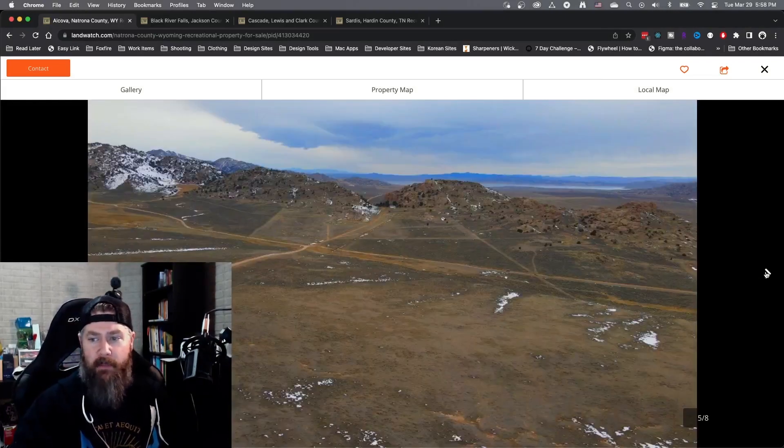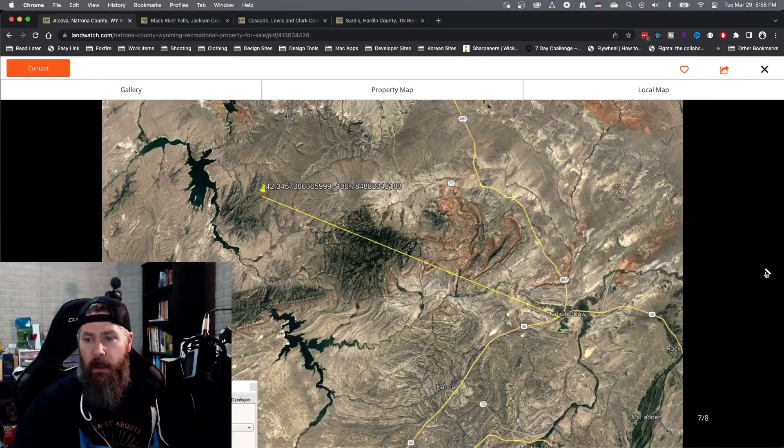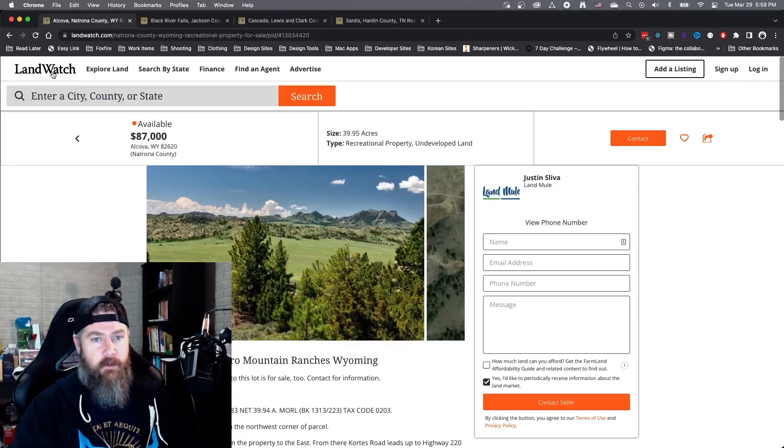You can check for access roads and whether the property is landlocked. Some listings also have video walkthroughs. That's basically the bare bones of how to search for land on the site.